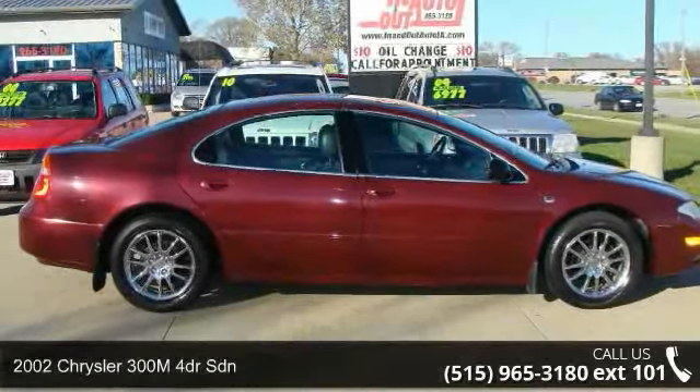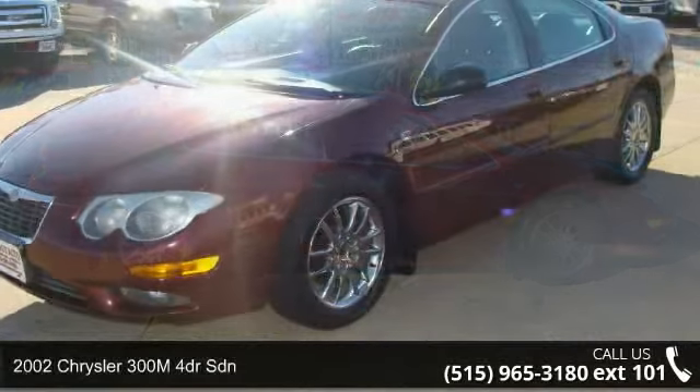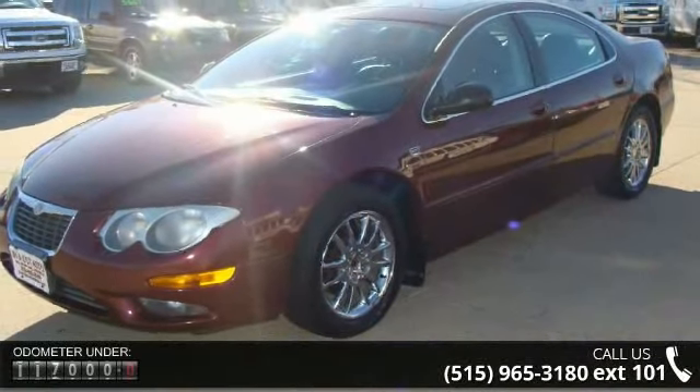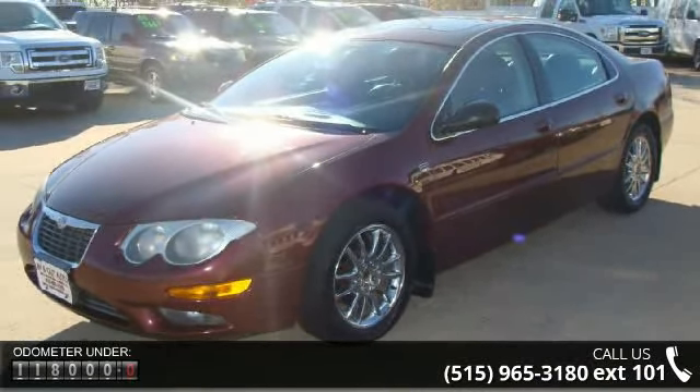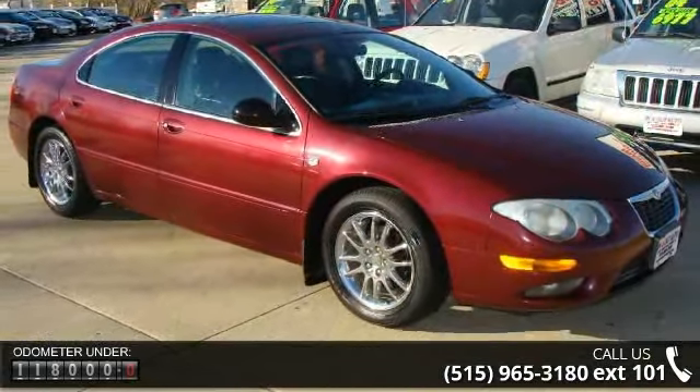Arrive in style with this 2002 Chrysler 300M. If you are looking for a first-rate auto, this one could be yours today. This vehicle comes with a reliable 6-cylinder engine, connected to a smooth shifting automatic transmission.